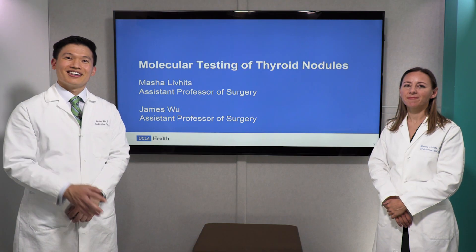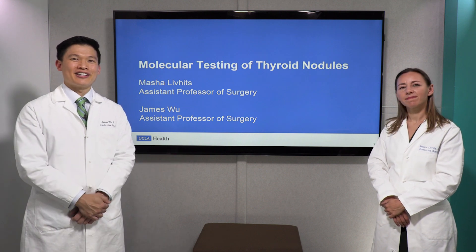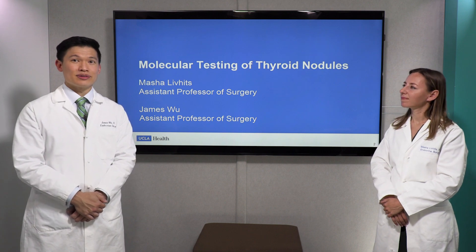Hi, I'm Dr. Masha Livitz. Hi, I'm James Wu. We're both endocrine surgeons at the UCLA Endocrine Center, and today we're here to talk to you about molecular testing of thyroid nodules.